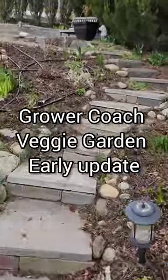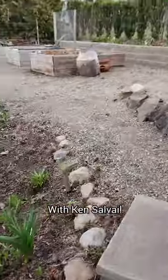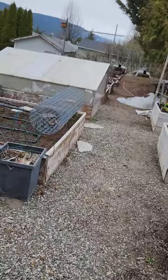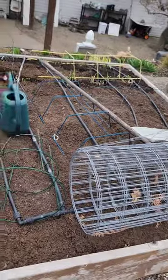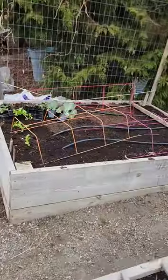Hey guys, real quick garden tour today — Veggie Garden. This is our main vegetable garden, so we have lots of stuff here that we're working on. We always leave a lot of stuff scattered on the beds because of the neighborhood cats. When we leave these plant stands and stuff here, we don't get the pests, we don't get the cats so much.